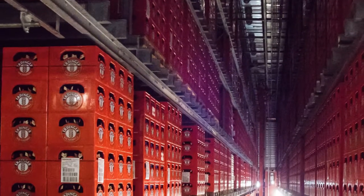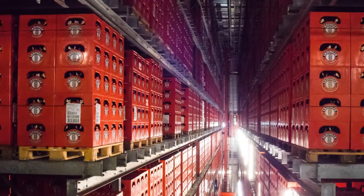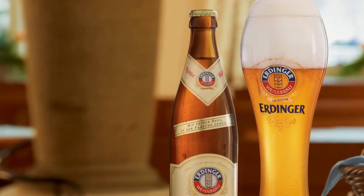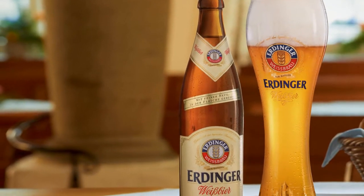The Erdinger Weisbräu private brewery has been extremely successful with exports for decades. Before Erdinger Weisbeer wheat beer leaves Upper Bavaria to embark on its trip around the world, it spends time conditioning in the bottle like champagne.